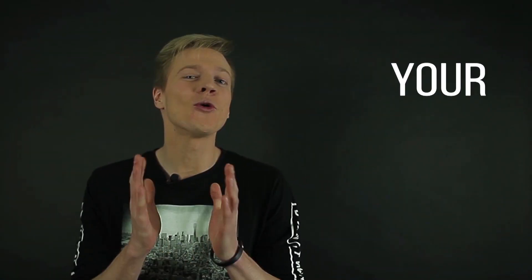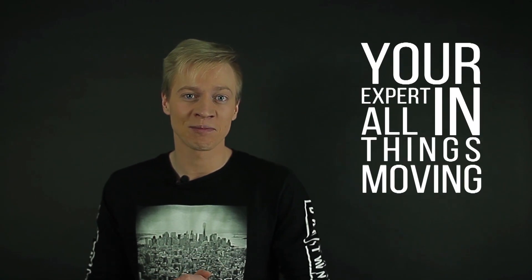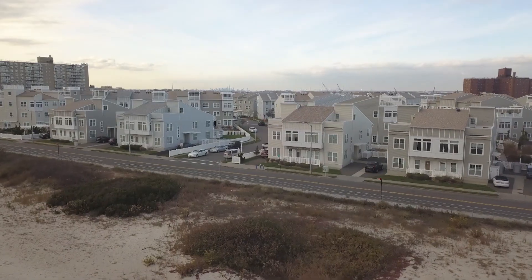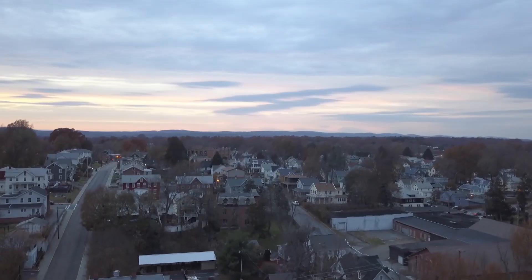Hi, Ross here, your expert on all things moving. You're probably watching this episode because you are planning to move, and there is a big chance that you are planning to move to a city you have never lived in yet. So here's another fun yet important episode about seven tips on finding an apartment in a city you haven't lived in yet.